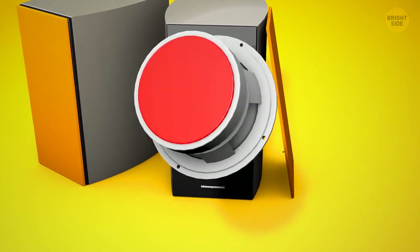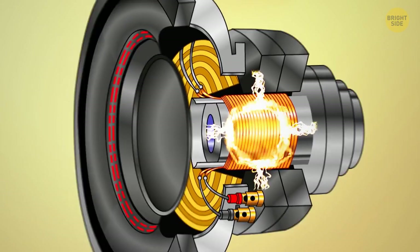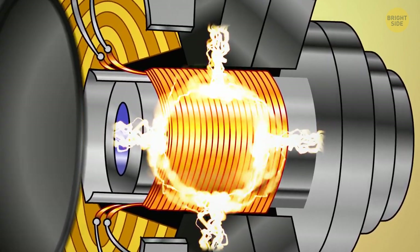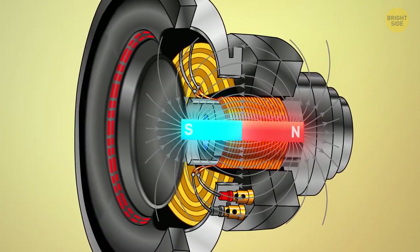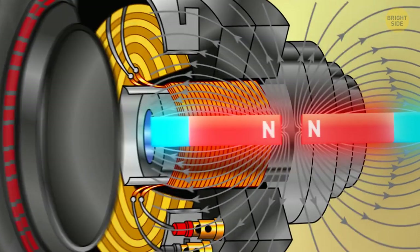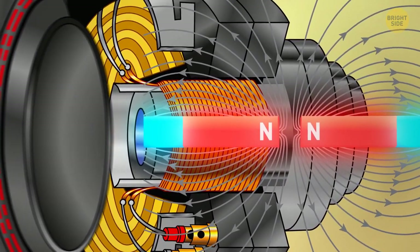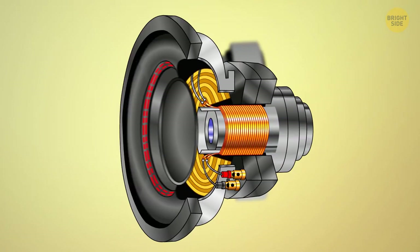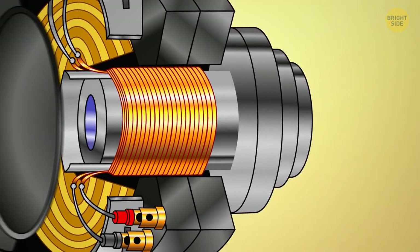Why are there magnets in speakers? Every speaker nowadays has an electric current. When this electric current is changing, it produces a magnetic field. To make the panel of the speaker move, magnets are used to create an opposing magnetic field which creates vibrations. These vibrations are the sound we end up hearing — the bigger the magnet, the louder the speaker will be.